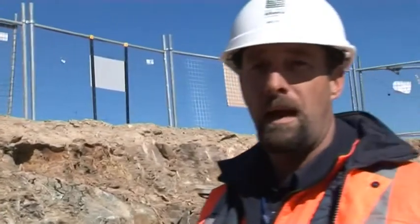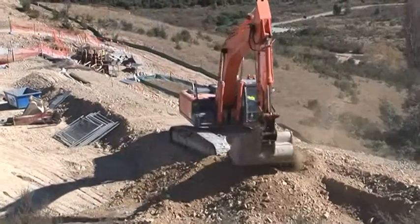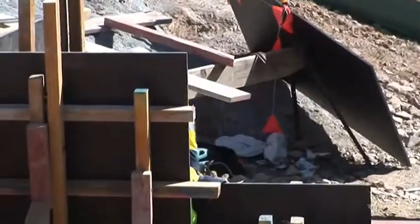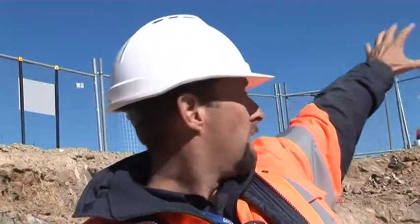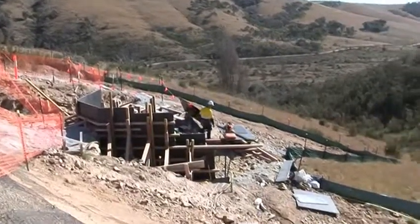At the moment we've just finished the bulk earthworks and we've started on the detailed excavation for our footings for the actual building, and that will be ongoing for the next two weeks. In a week's time we're getting fencing here to temporarily fence it off and establish our site compound up the front.